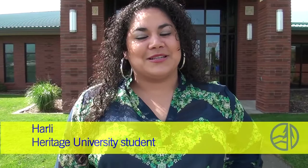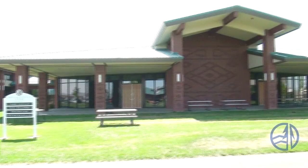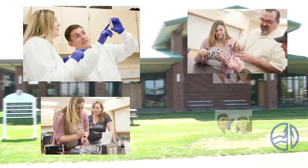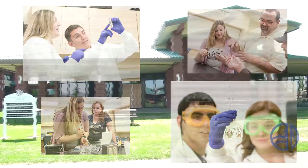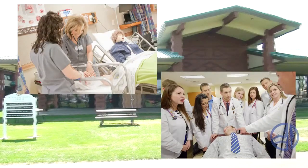We're now here at the Arts and Science Center, and this is Harley — she'll tell you what happens here. My name's Harley, and it's so nice to meet you. I'm a criminal justice major at Heritage University. The Arts and Science Center is home to all the laboratories where students are learning from and collaborating with top-notch science professors. Heritage University's nursing program and physician's assistant program are also here.